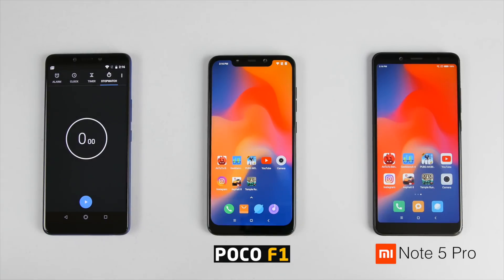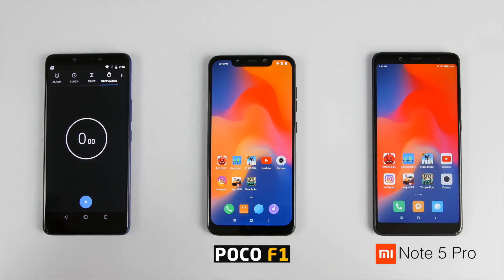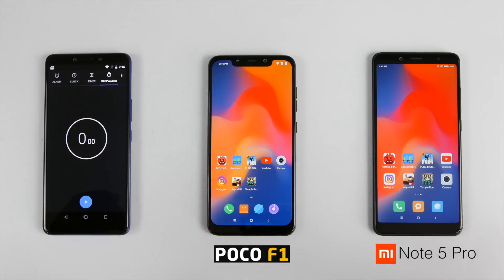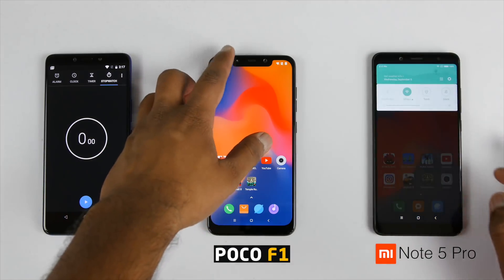Hey guys, this is Saram Nahai from Allwatering Loggies and in this video let's do a quick battery drain test between the POCO F1 and the Redmi Note 5 Pro, since both the devices have 4000 mAh battery. On the extreme left we have a timer so we will check for how much time both the devices can actually last. Watch it till the end because it's gonna be interesting.